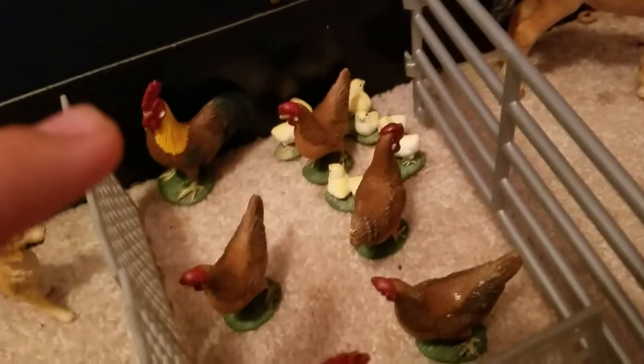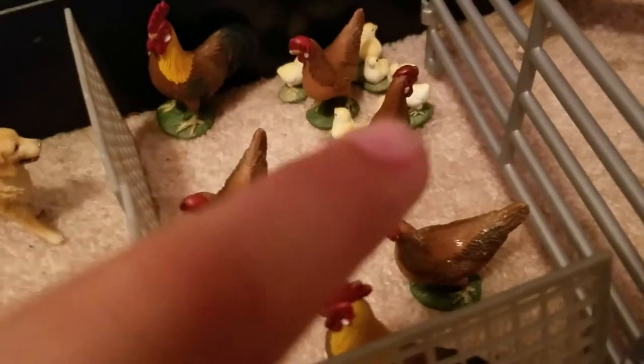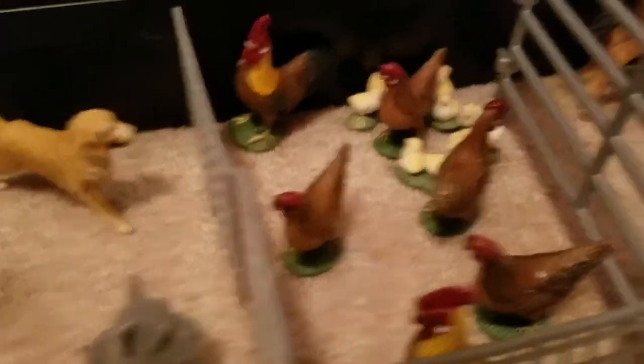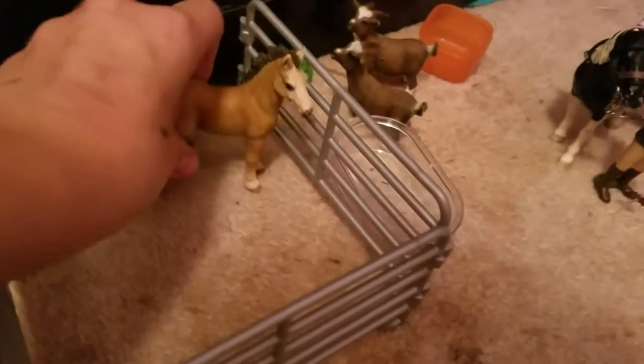This is Lenny, Bok Bok, Chickaletta, Miss Chicken, Henny, and Mrs. Cluck. I did not name the baby chicks because they have way too many. Right here is where our Tennessee Walkers go. This is Sweetie Pie, the Tennessee Walker yearling filly. And her mother is Luna.